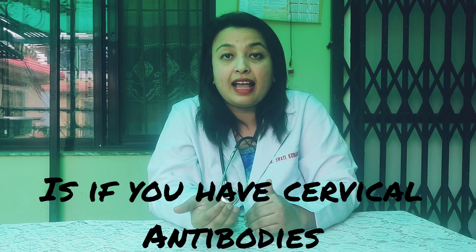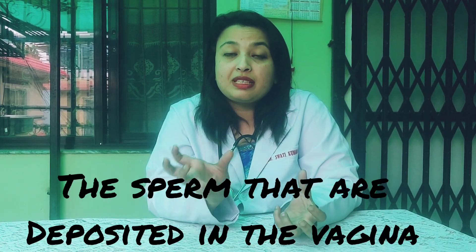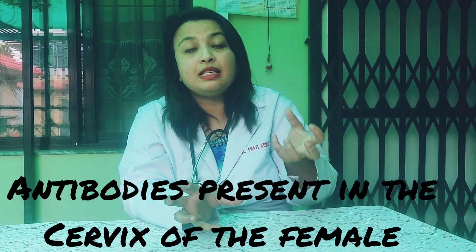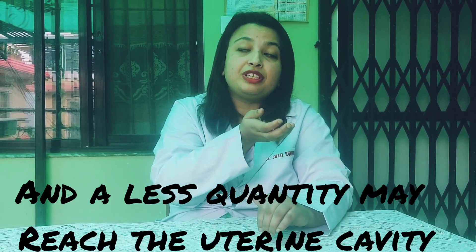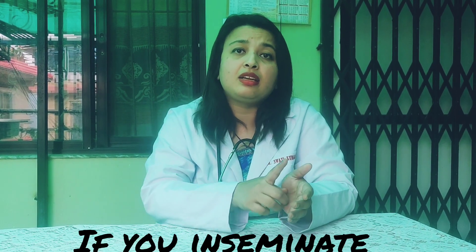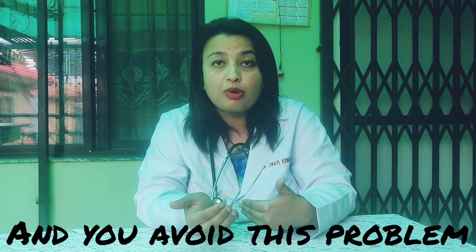The last indication is if you have cervical antibodies. In case of cervical antibodies, the sperms that are deposited in the vagina — even if the concentration is good — antibodies present in the cervix of the female partner may kill these sperms and a less quantity may reach the uterine cavity. In this scenario, if you inseminate via a catheter, then you bypass the cervix and you avoid this problem.